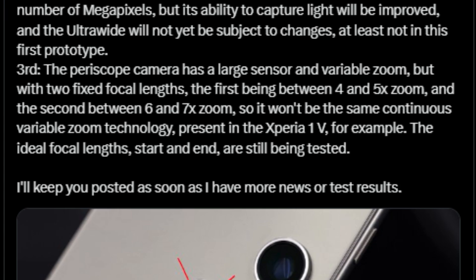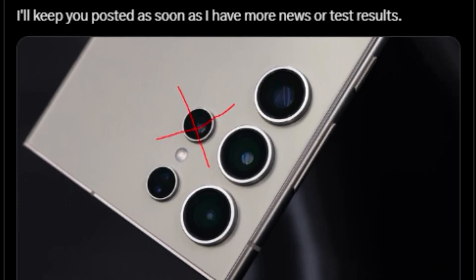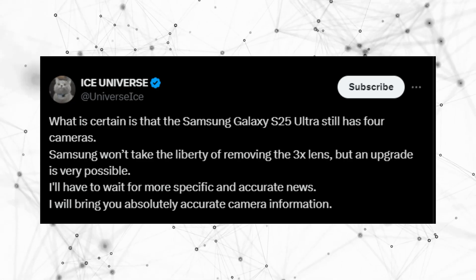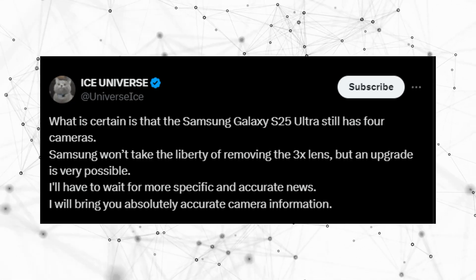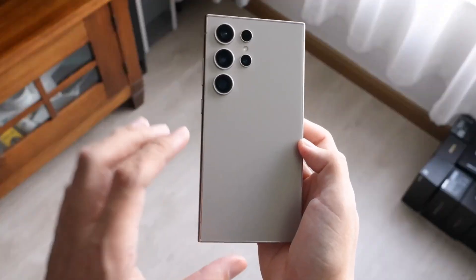However, there's some debate about the camera setup. ISAQES81 suggests a reduction to 3 cameras, removing the second telephoto lens, while ISA Universe maintains the S25 Ultra will retain 4 cameras and might upgrade its 3x lens. Regardless, these potential upgrades are eagerly anticipated.